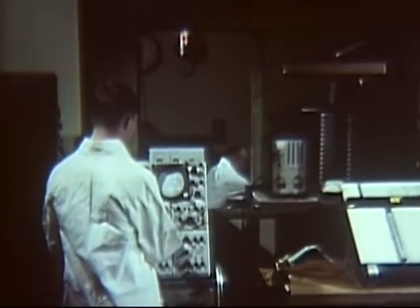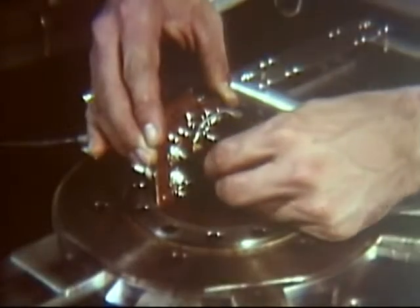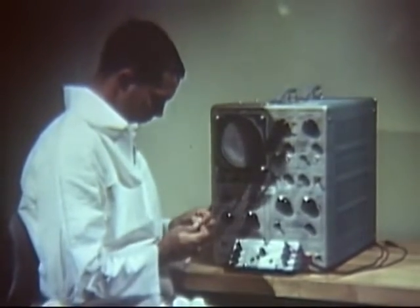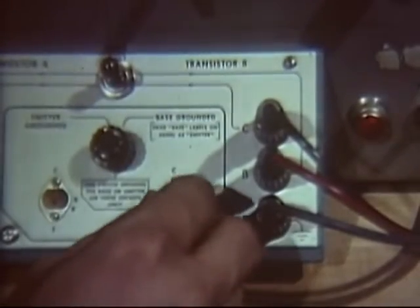The transistor's performance during exposure is precisely recorded. The test over, the transistor is removed from the radiation cell and once again observed on the curve tracer. The scope pattern indicates permanent nuclear damage. In other words, atoms have been knocked from the transistor's carefully arranged atomic lattice.